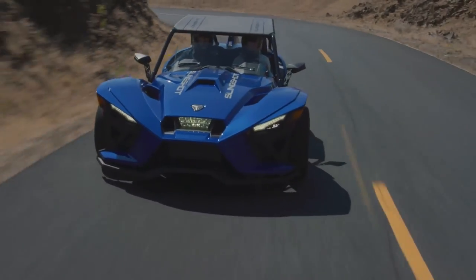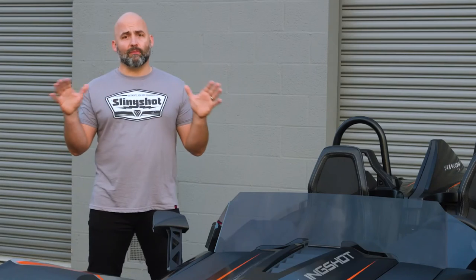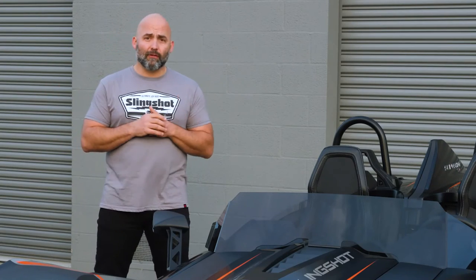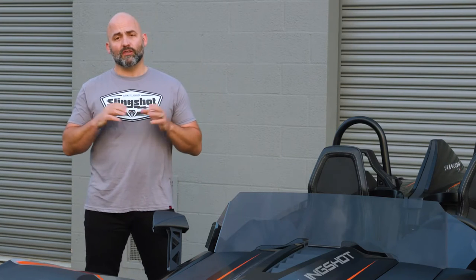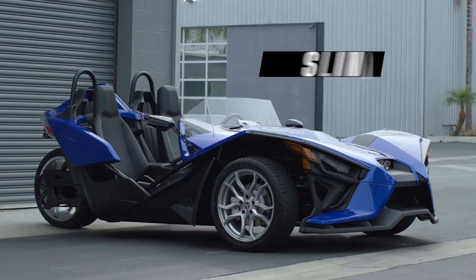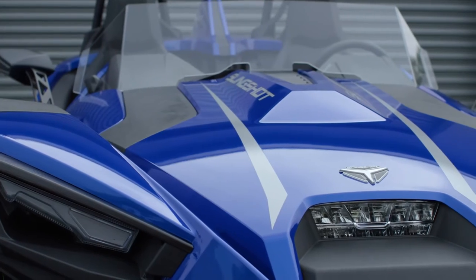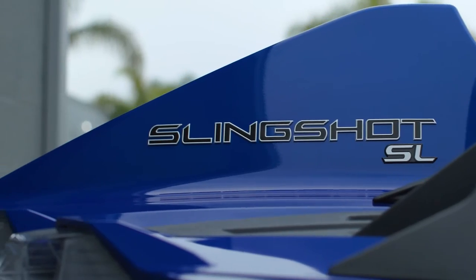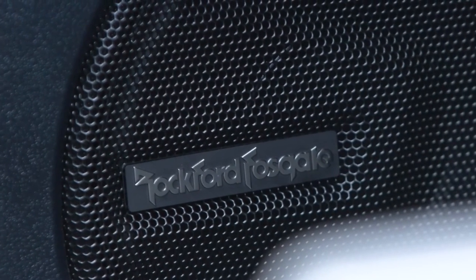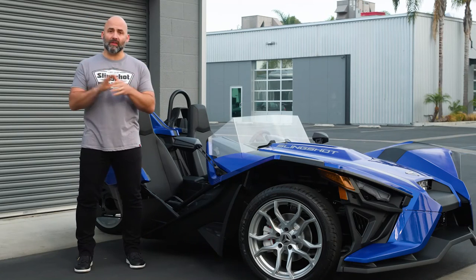We're happy to announce that the Slingshot SL and Slingshot S make their returns this year, offering more color options, auto drive refinement, and updated features throughout that make for a bolder, smoother ride. Take your style to the next level. The Slingshot SL is for those looking for enhanced features, including additional style components and premium finishes from tip to tail. It has a Rockford Fosgate 100-watt audio system with crystal clear sound, so you'll always be the life of the party.